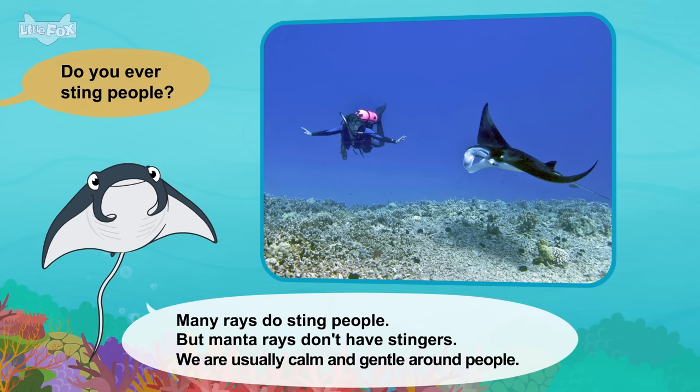Do you have any enemies? We are gentle and friendly. But sometimes people hunt us. They also pollute our oceans and rivers. It's time for another swim. Goodbye. So long, manatee.